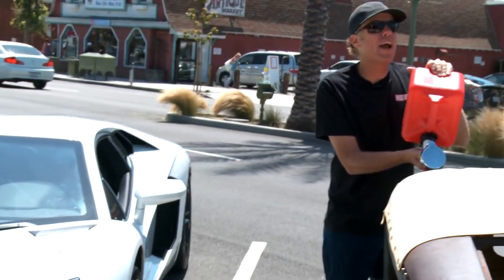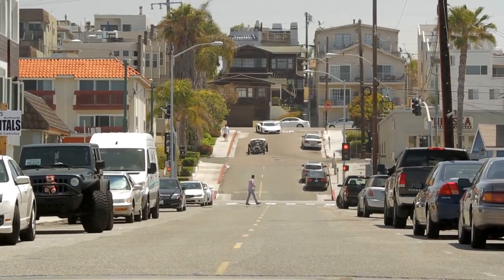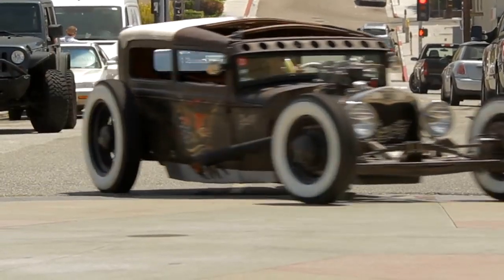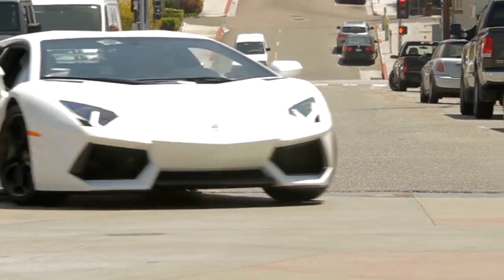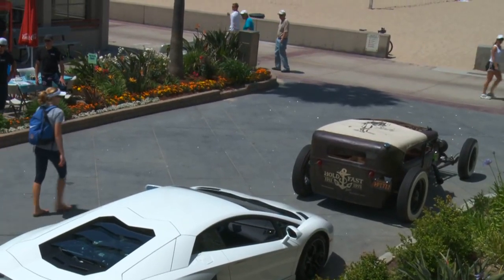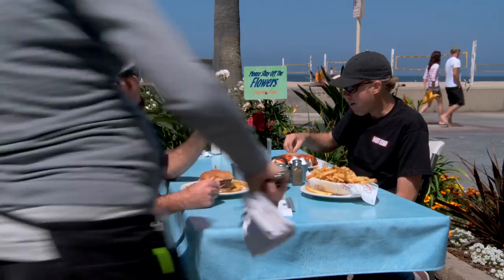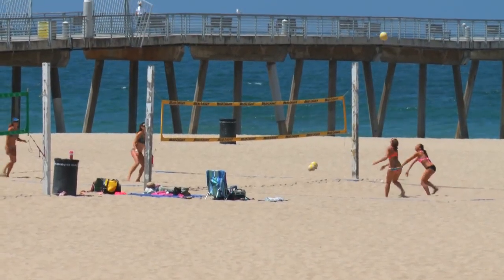The restaurant's right around the corner, right on the beach — chicks playing volleyball and the whole deal. We're going to prove once again that chicks dig the rat rod, not the Lambo. Beautiful downtown Hermosa Beach, California. A big part of what we're doing here is figuring out which one of these cars is a better attention whore. Chicks check out the rat rod and dudes check out the Lamborghini — inverted of what you would think. So far I completely win the chick contest. The only people who've checked me out in that car are dudes. Some guy stuck a camera in the window — he needed a picture of the Aventador logo for his roommate.